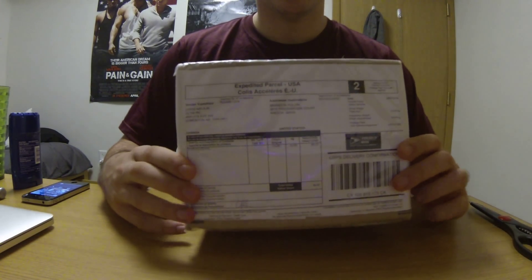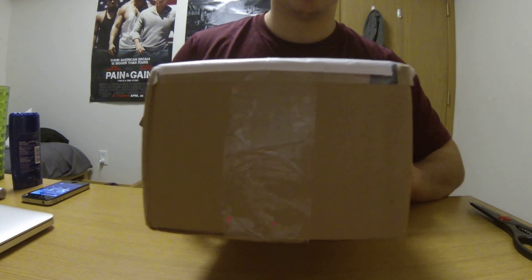Hey everyone, I have a package here today. It's from Canada, directly from the CLIW store.